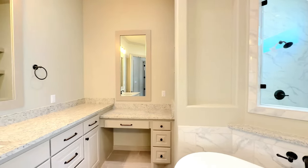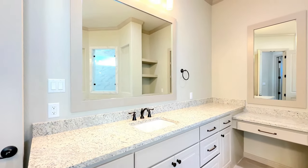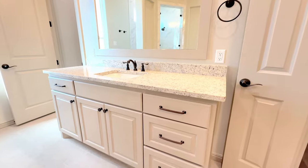These are dual vanities with one on this side, with picture frame mirrors. And moving around to this side is the other vanity.